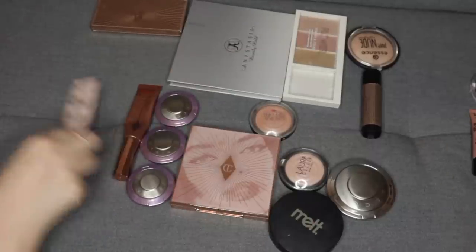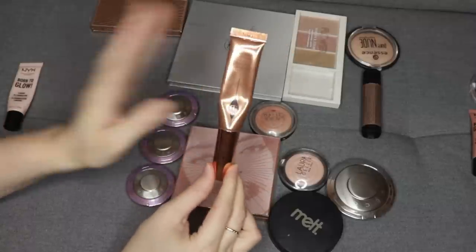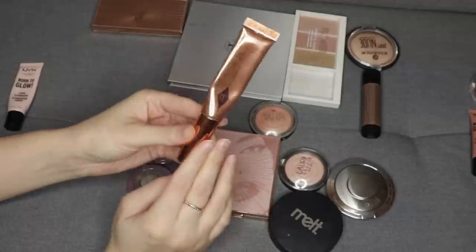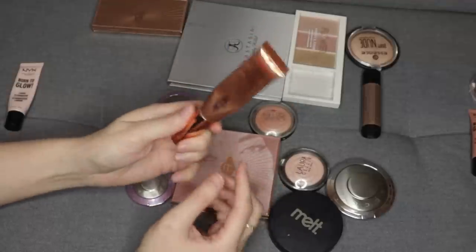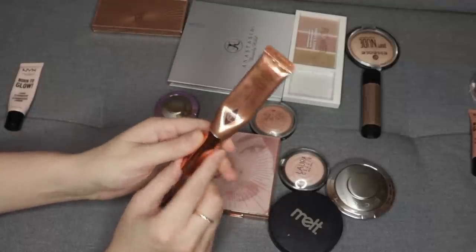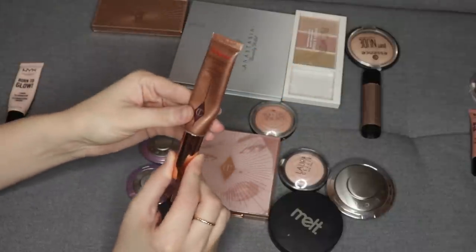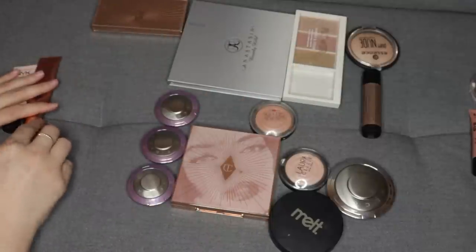Now let's talk about some that I'm definitely keeping. This Beauty Light Wand in the shade Spotlight from Charlotte Tilbury is a beautiful highlight. This is also very luminous, but in a much more natural, glowy way. I wore this on my wedding day. I think it's a beautiful color, a beautiful level of shine, and a beautiful formula, so I'm going to hold on to that one.